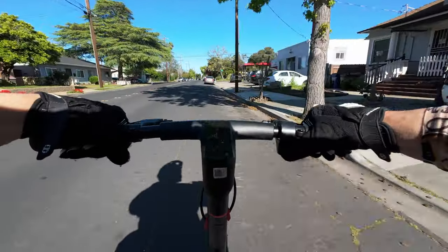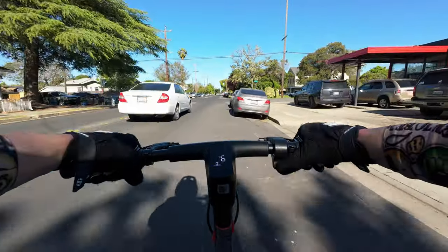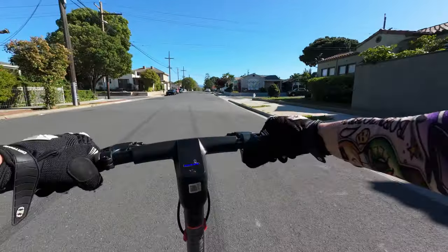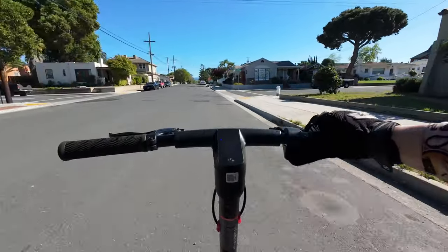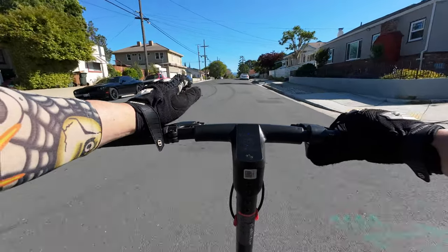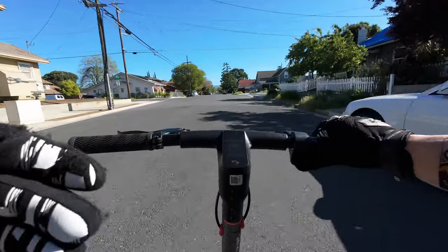The kids absolutely loved it — they were just going crazy on this thing the entire time, zipping up and down, going all over the place. This scooter has a nice balance between functionality and fun.